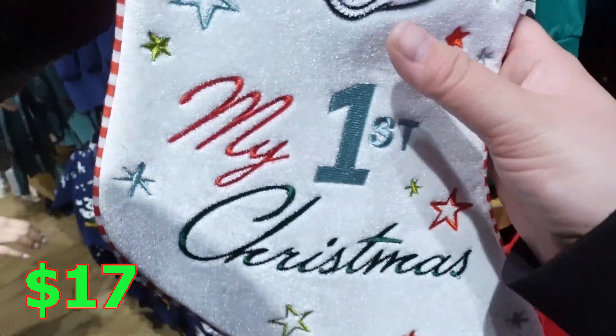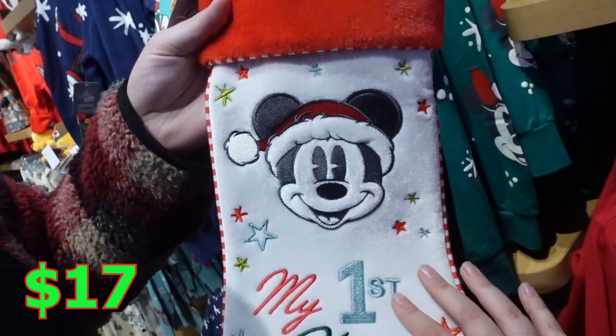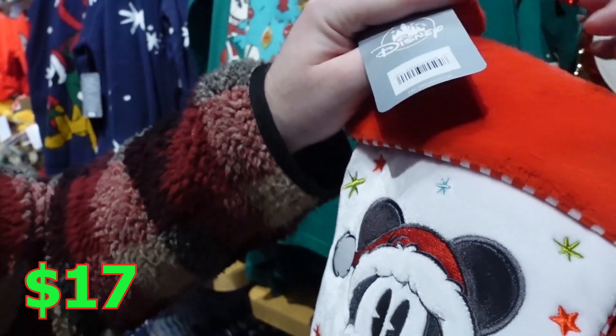Oh, this is adorable and it's so soft — my first Christmas stocking. Oh, it's nice. How much is that? It's priceless.